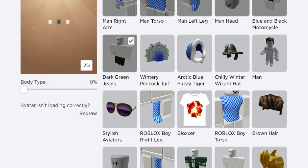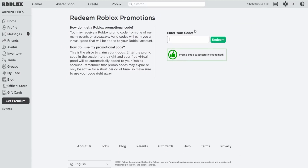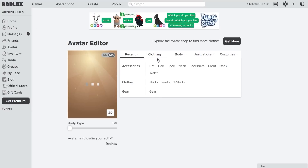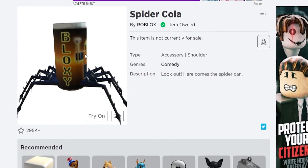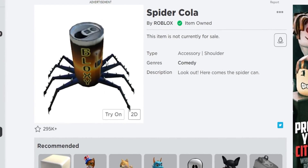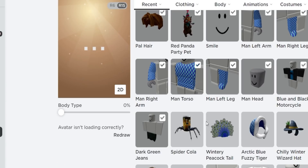Next working code is SPIDER COLA. Hit redeem — everybody knows what item you get from this. It's the OG item, everyone knows it. If you're new to Roblox you probably don't know it, but this is the item.